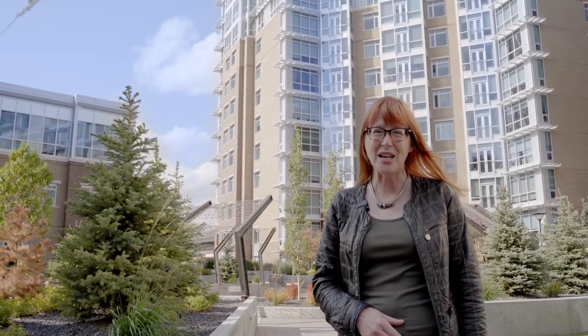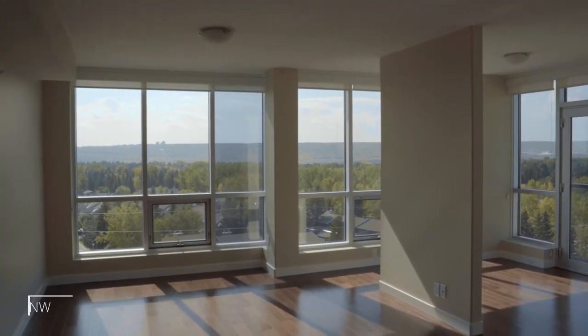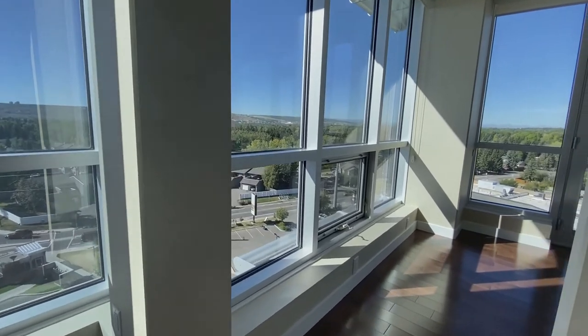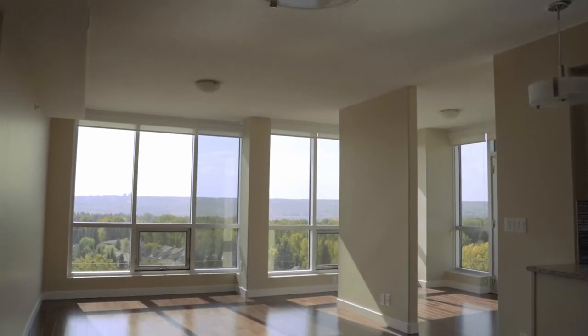Hi, I'm Kelly McKelvey with the McKelvey Group at Royal LePage Benchmark. The very first thing you are going to notice when you walk into this two-bedroom home are the views. They are nothing short of spectacular. Up on the 10th floor, this corner unit has sweeping views from the south to the west, and the floor-to-ceiling windows really showcase this.